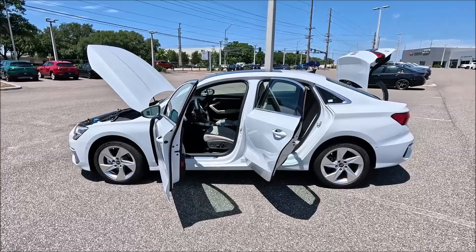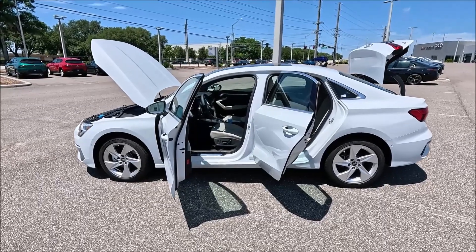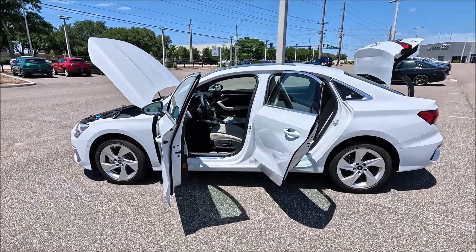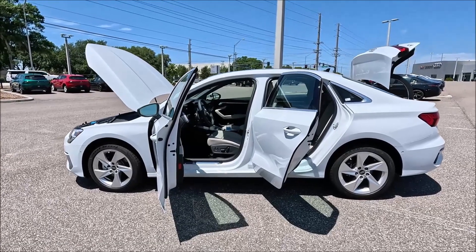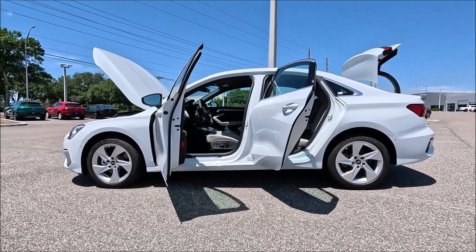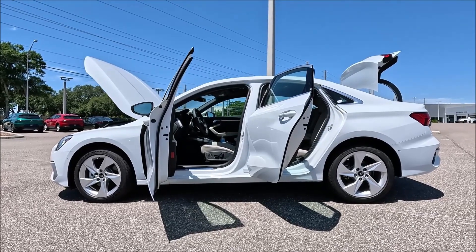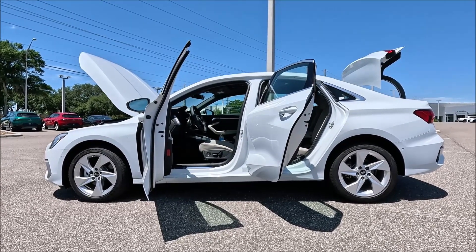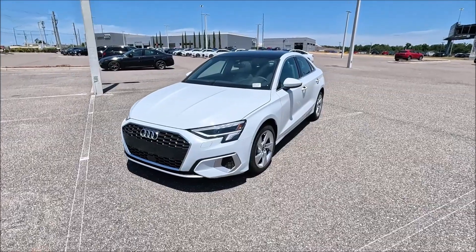Let's mention dimensions for this front-engine A3 40 TFSI Quattro. With all-wheel drive, you're looking at a wheelbase of 103.5 inches, a length of 176.9 inches, a width of 71.5 inches, a height of 56.2 inches, and a curb weight of 3,509 pounds.